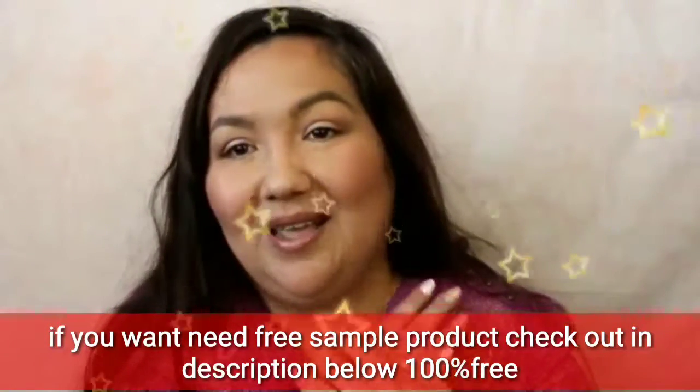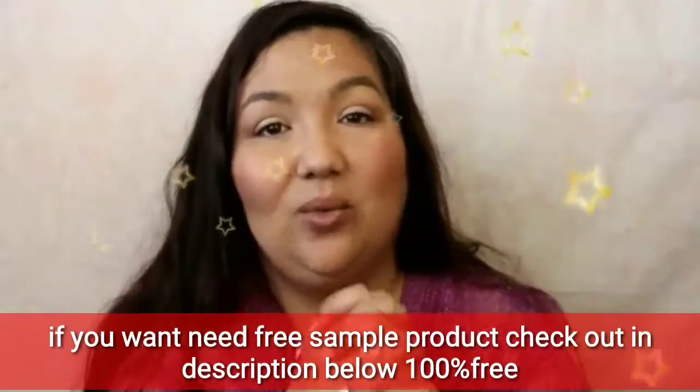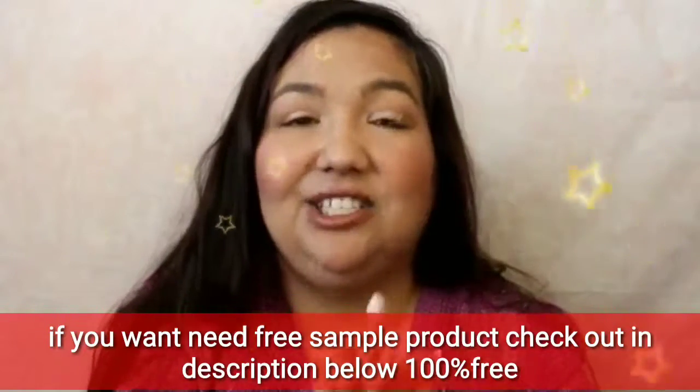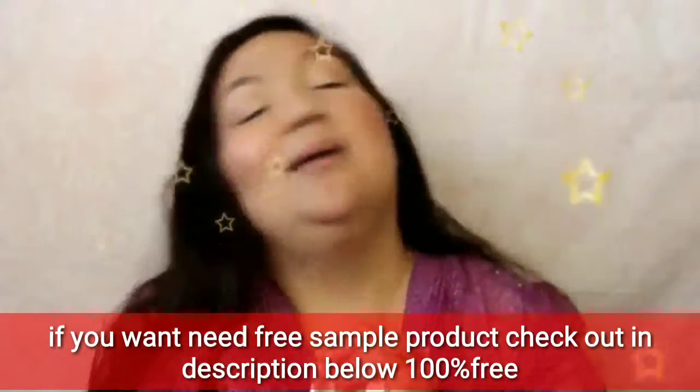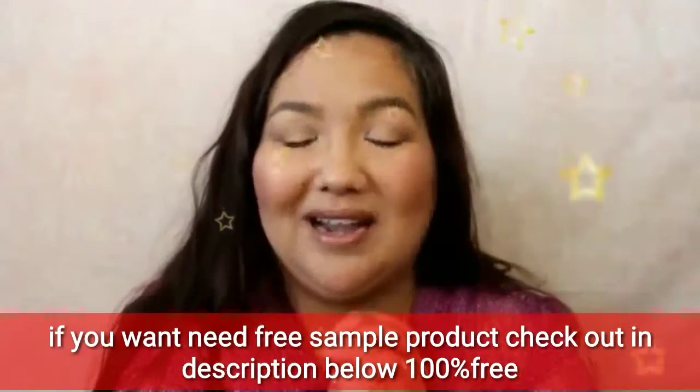Those are all of my samples, guys. I hope you enjoyed, and I hope you're having a good Thanksgiving — or had a good Thanksgiving whenever I post this video. I love you guys and I thank each and every one of you for watching. Please give this video a thumbs up if you liked it and subscribe for more. I will see you on my next one. Bye, guys!